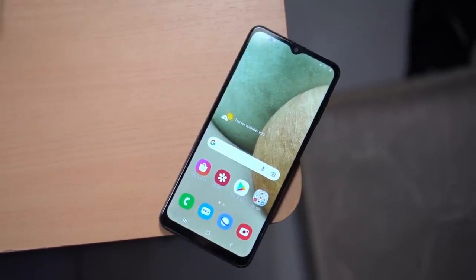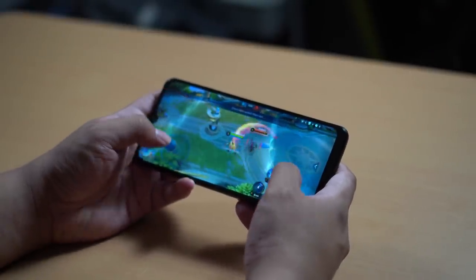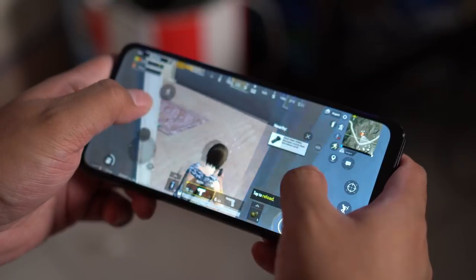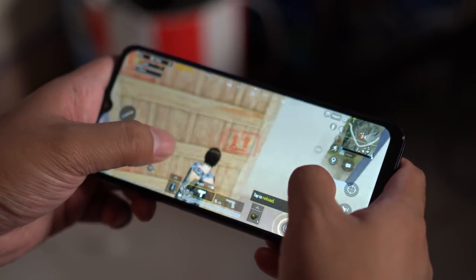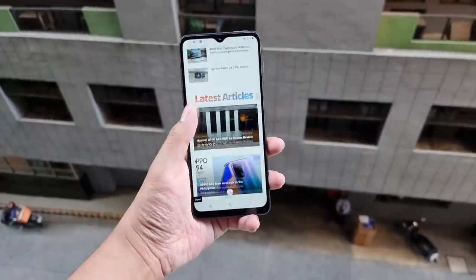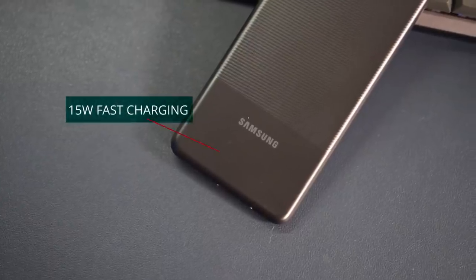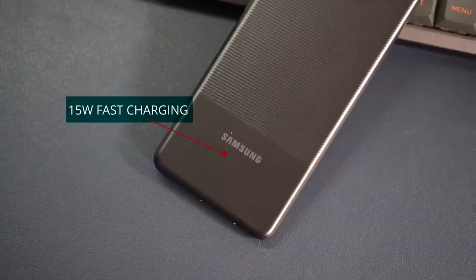I was able to play Mobile Legends longer than expected, thanks to the 5,000mAh battery. Even though I was spending most of my pandemic time playing games for hours, I was actually able to use the smartphone for more than a day — a big feat for a smartphone at this price range. The Samsung Galaxy A12 also has a 15-watt fast charging feature should you need a quick power-up.